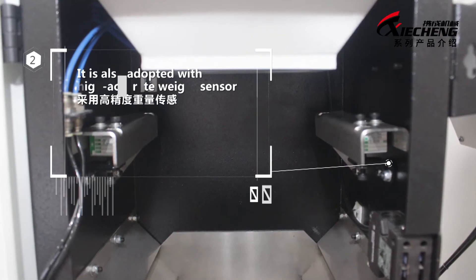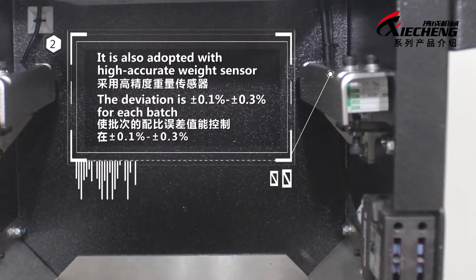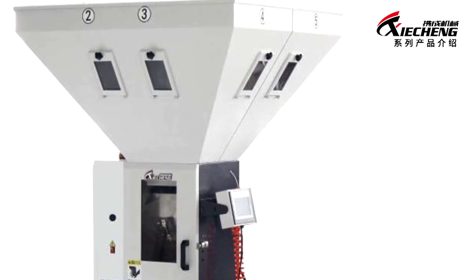It is also adopted with a high accuracy weight sensor. The deviation is plus or minus 0.1% to plus or minus 0.3% for each batch.